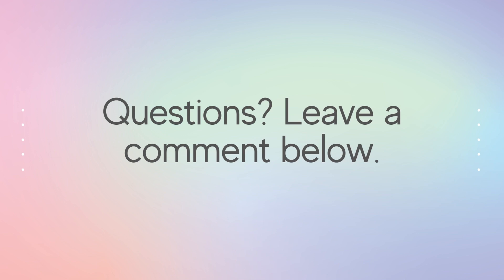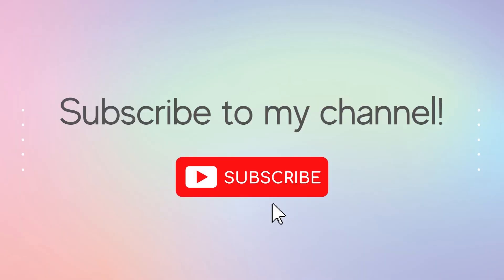If you have any questions, feel free to leave me a comment below and I'll answer them. If you like this video, give it a thumbs up and subscribe for more videos like this. Let me know in the comments below — what is your favorite online shopping site?